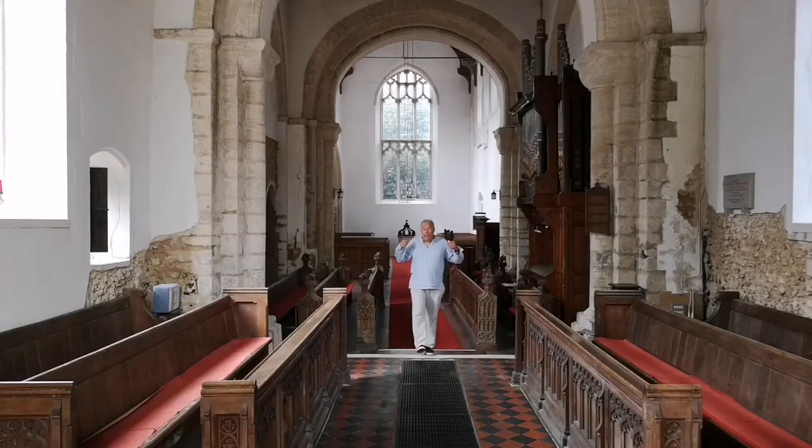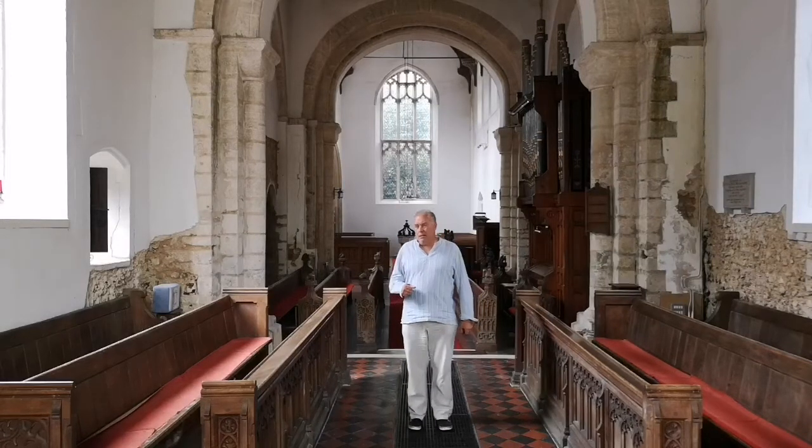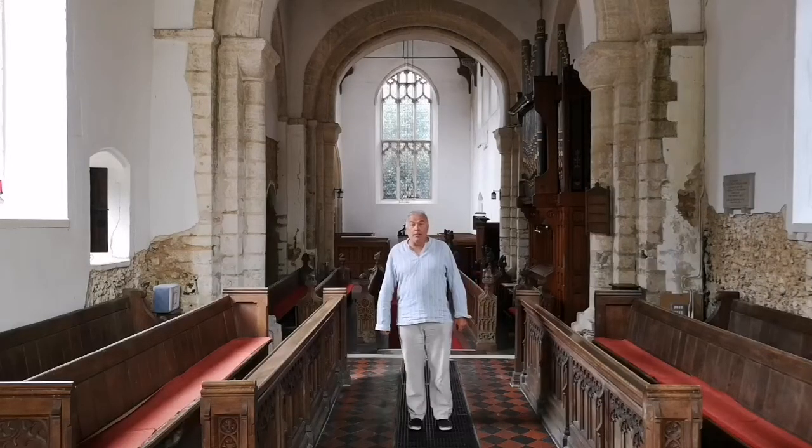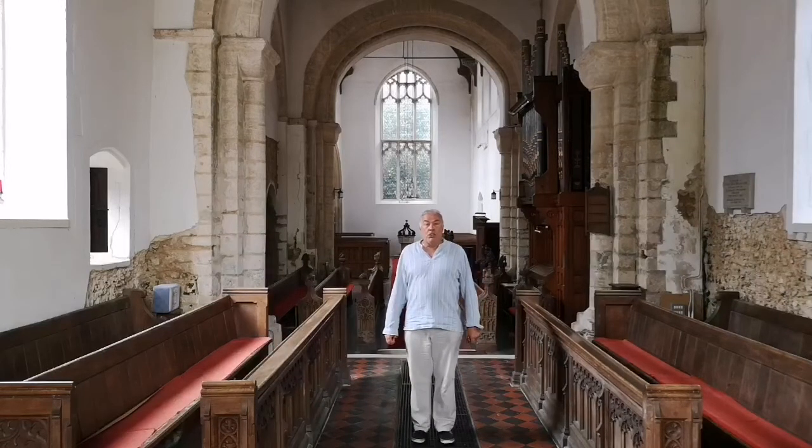The crossing is of a Norman church, but the chancel where I'm standing and the nave behind me were both rebuilt in the later medieval period. The nave has got a splendid hammerbeam roof, and best of all there are some charming late medieval bench ends.